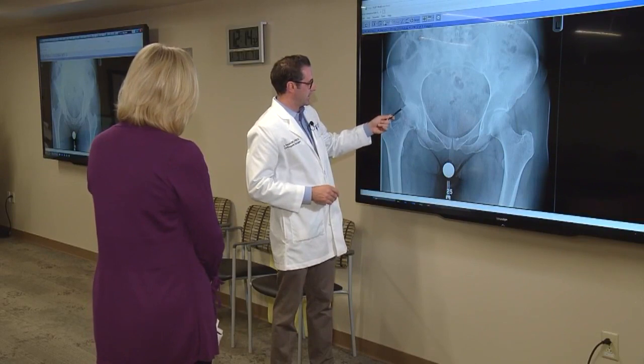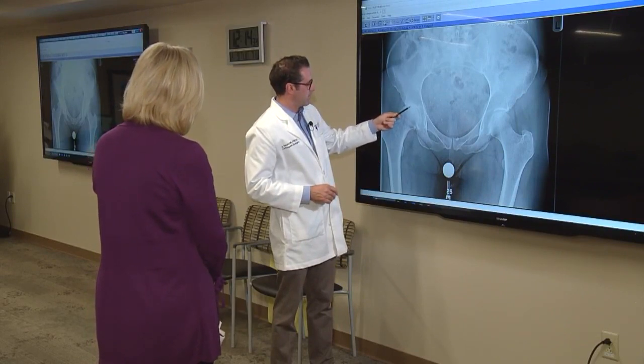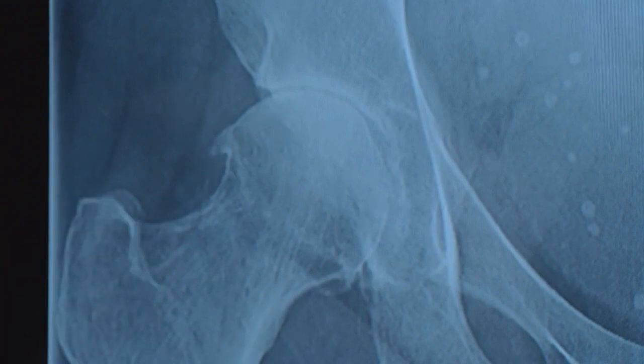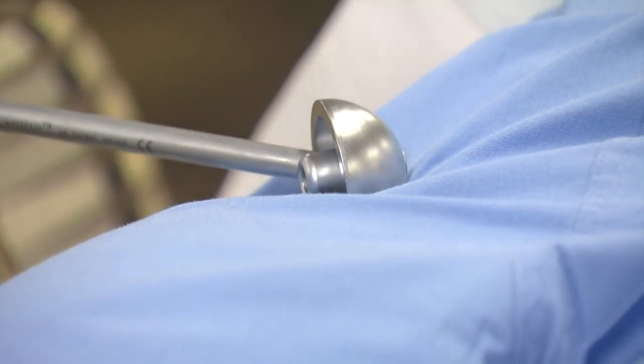So the 56-year-old turned to Dr. Joseph Asseni, orthopedic surgeon at Swedish Medical Center. He developed a new technique with five other surgeons called Anterior PATH — which stands for Portal Assisted Total Hip. The surgery is done from the front.